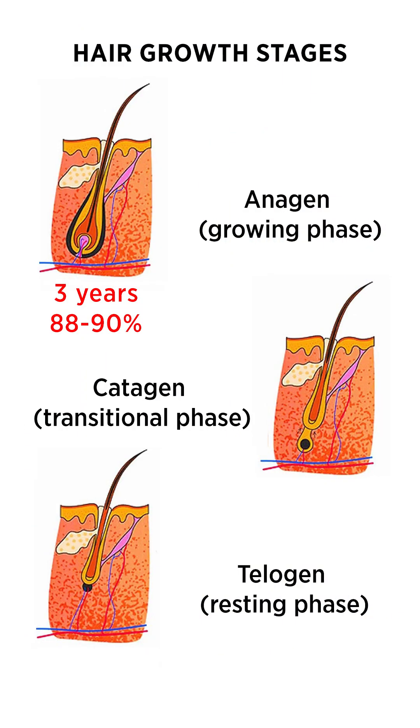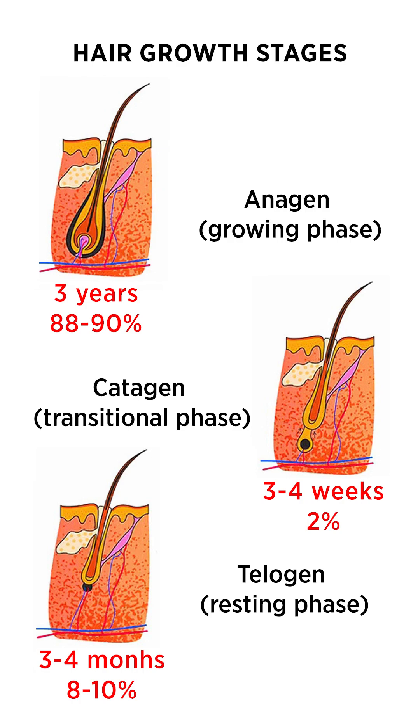The catagen phase is when the hairs go into a rest — they stop growing. That takes about three weeks on average, and then over three months they are slowly being lost.